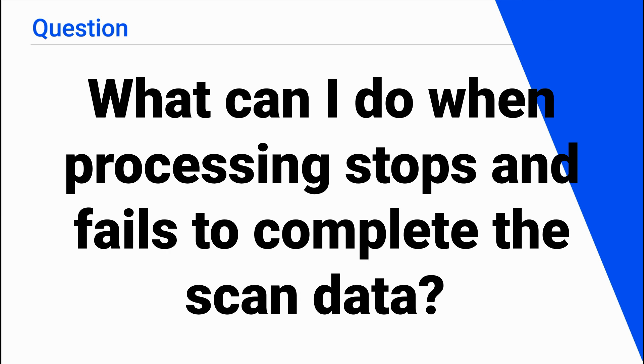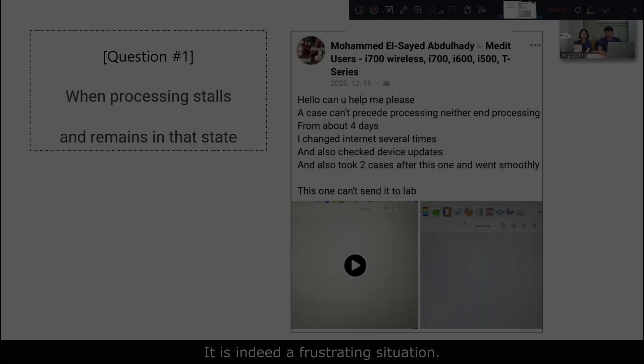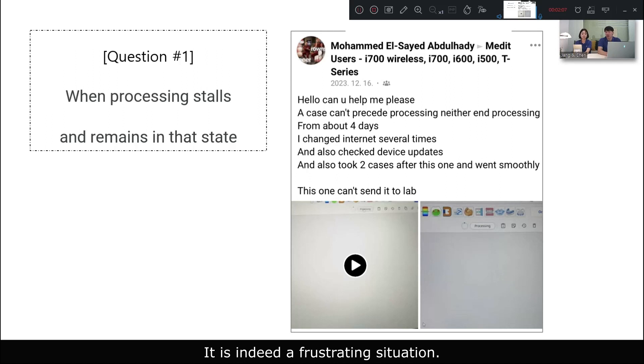What can I do when processing stops and fails to complete the scan data? It's indeed a frustrating situation. We are worried about losing data if we turn off the computer, but leaving it as is makes it impossible to scan other patients. We've encountered this similar situation in our clinic.